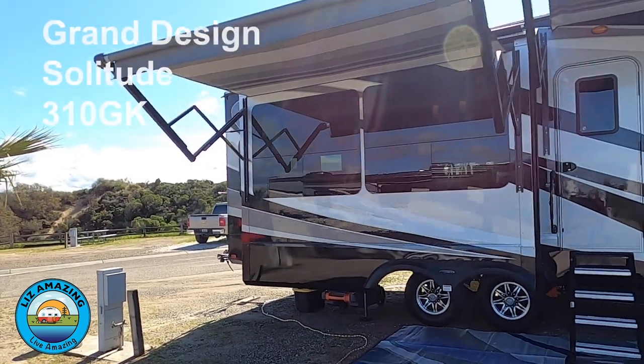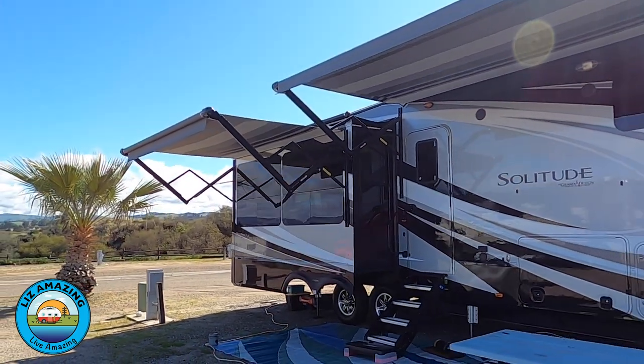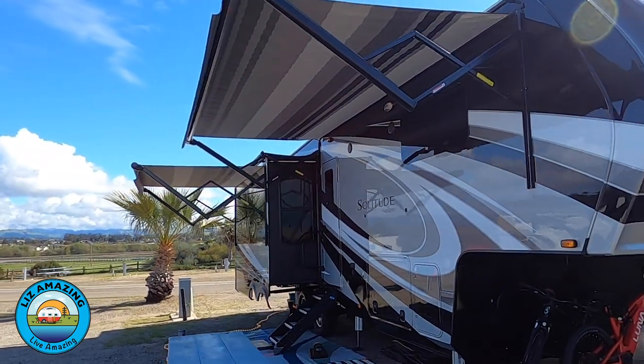We have a 310 GK fifth wheel camper made by Grand Design — it's a Solitude, and we love it. We love Grand Design; this is the second Grand Design that we've owned. But we're just a little unhappy because of something that went wrong, which was major, and it really could have been bad.